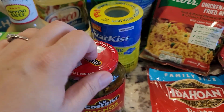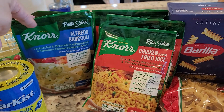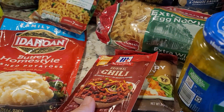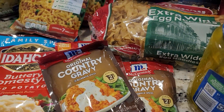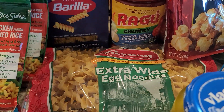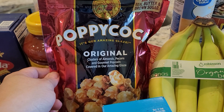I got some pickled jalapeño peppers to put on everything, a four-pack of solid white tuna, three of the alfredo broccoli Knorr pasta sides, four of the chicken flavor fried rice, and Idahoan buttery homestyle instant mashed potatoes — really good. I also got chili seasoning, two original country gravy mixes for biscuits and gravy, extra wide egg noodles, and a tomato garlic and onion pasta sauce.